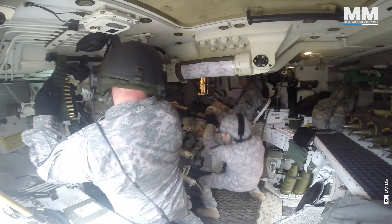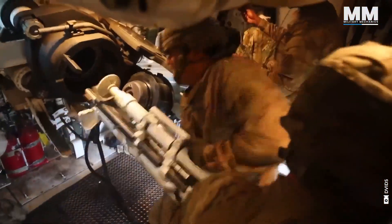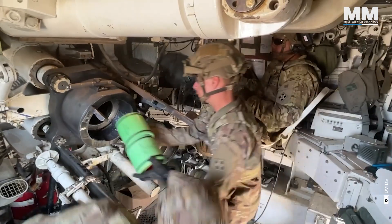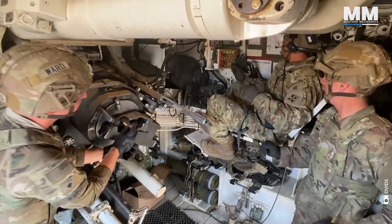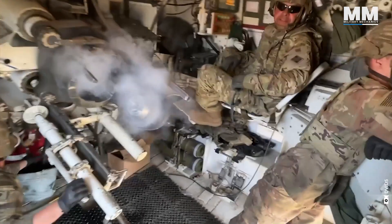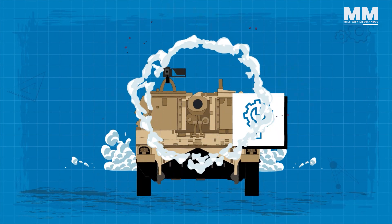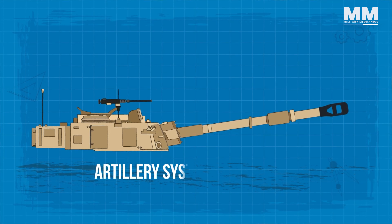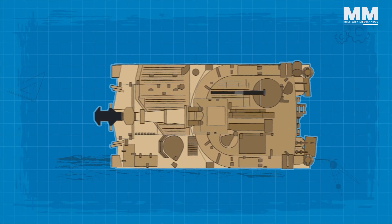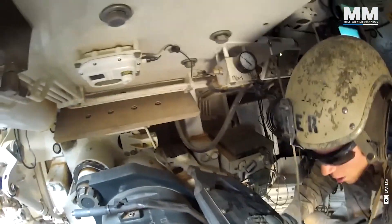Paladin crews operating in these close quarters develop a strong bond, relying on each other for everything from loading shells to troubleshooting malfunctions. From the section chief calling in fire missions to the gunner aiming the massive 155mm cannon, every individual is vital. It's about synchronized action, not individual heroics. Crew members undergo extensive training to operate, maintain, and fire the howitzer effectively, covering the artillery system's mechanics, electronics, and ballistics. Precision and accuracy are paramount, given the weapon's role in providing fire support.